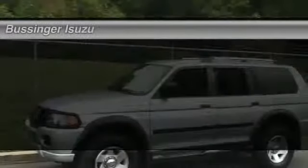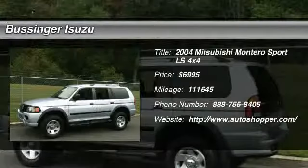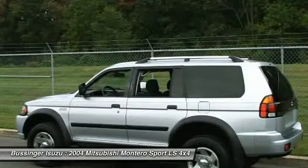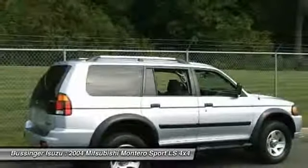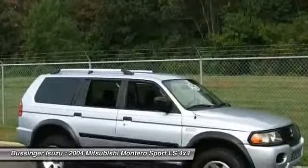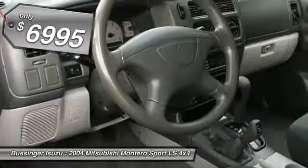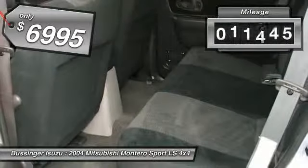The 2004 Mitsubishi Montero Sport is a mid-sized SUV built for off-road and daily commutes. The powertrain and suspension let you tackle more than your ordinary dirt road, while interior amenities let you and your passengers travel in comfort — and it is priced below $10,000. This vehicle has less than 115,000 miles.